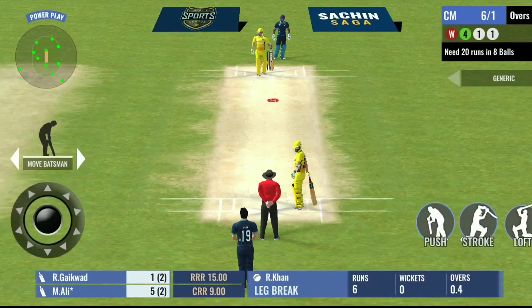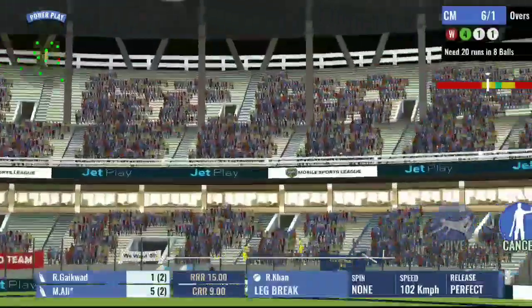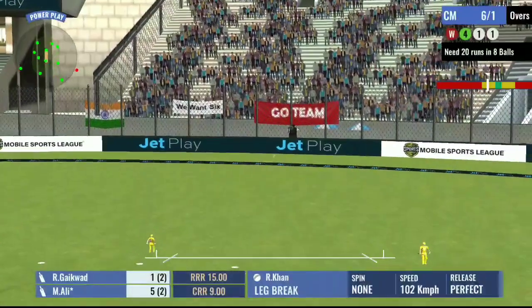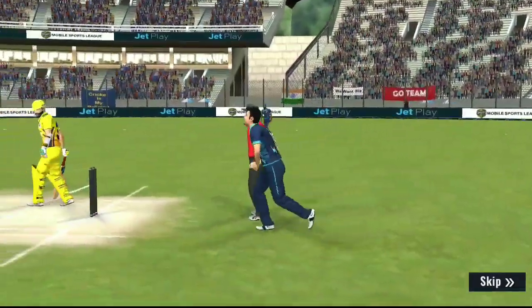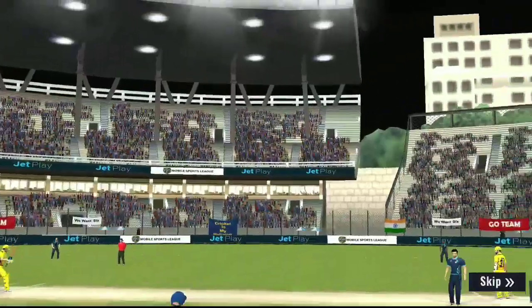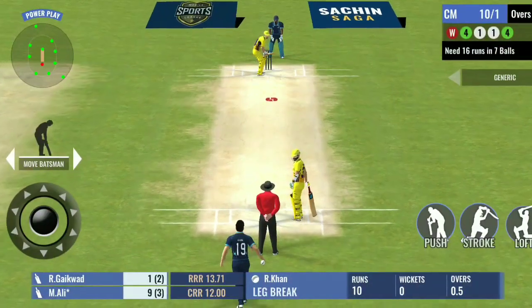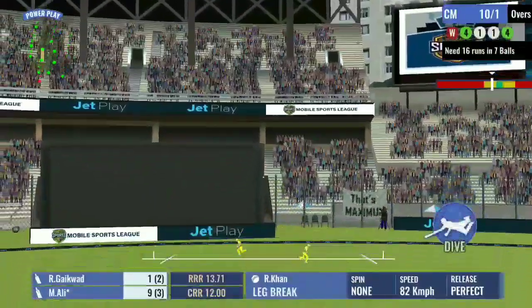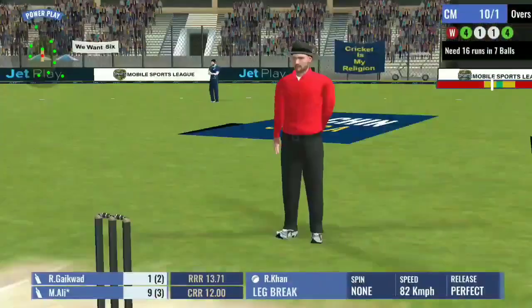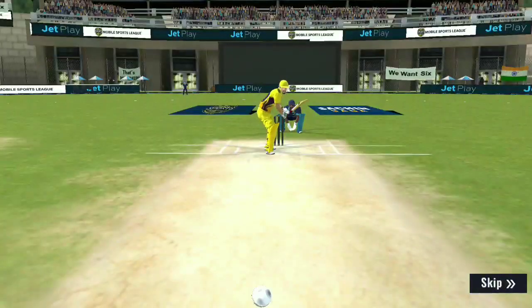Just a tap and added a single to the score. A beautiful shot and he caresses it to the boundary. Bad bowling and that ball deserved a boundary. The ball was struck so well that the fielder can't get to it. There wasn't any fielder there on the boundary rope.